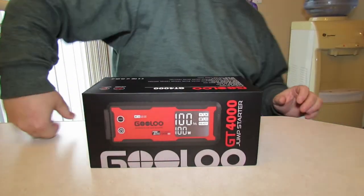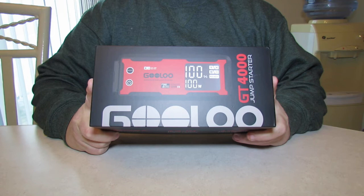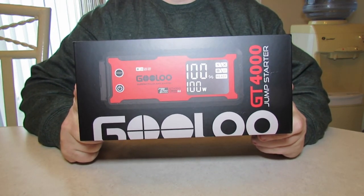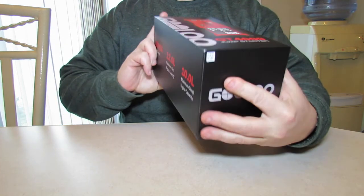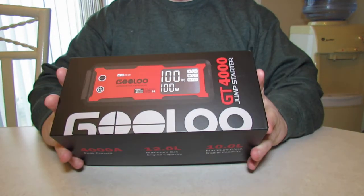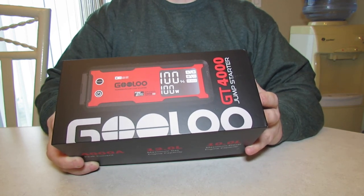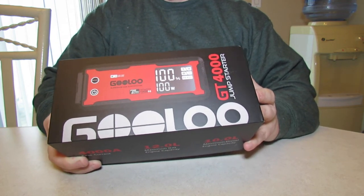Hey guys, welcome to the H&M Reloaded Channel, I'm your boy Michael, and today we have received a little present in the mail from the good guys at Gulu Portable Jump Starter. They sent us this brand new Gulu GT4000 to collaborate with, and this has the preheat technology in it. This is the JS271 model. The capacity is 88.8 watt-hour, the starting current is 800 amps for three seconds, and the peak current is 4000 amps.